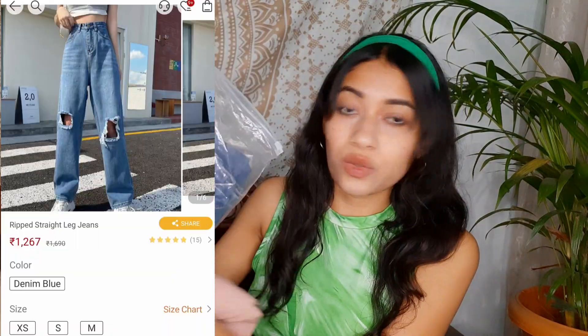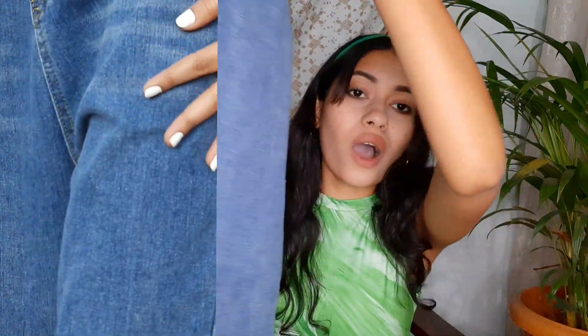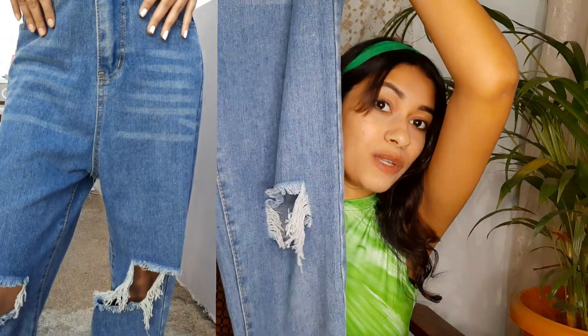I needed good quality jeans, and if you have one or two good quality pairs you're sorted — you don't really have to keep buying more. I got two jeans from Urbanic and they came in a zip-lock bag. So this is the first pair.